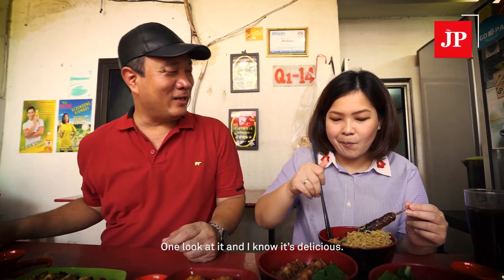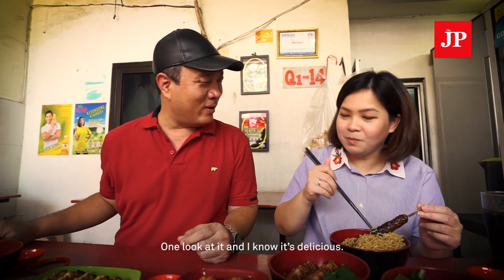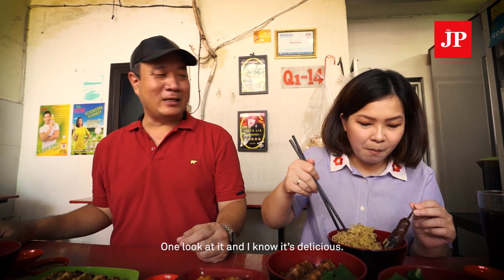Yeah, good. Pork belly. Roasted pork belly. So crunchy! Very crunchy. Very good — so nice, so delicious. I just tried it and it's really, really good.